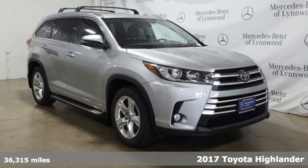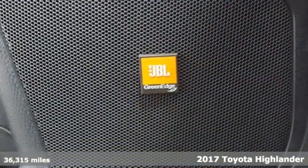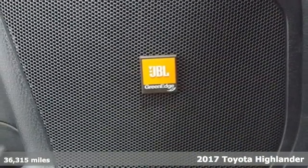Here's a 2017 Toyota Highlander. When you're looking for comfort, convenience, and quality, you think Toyota.